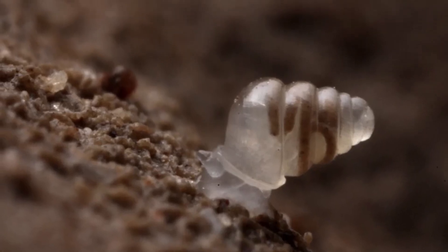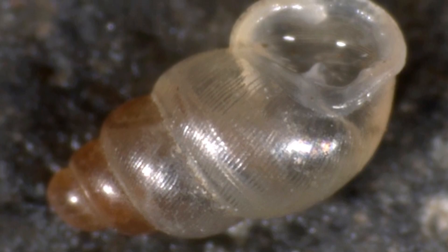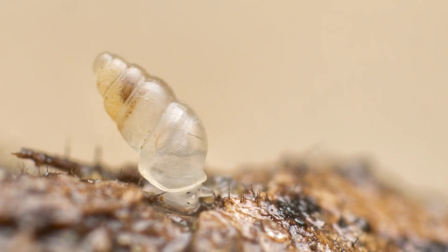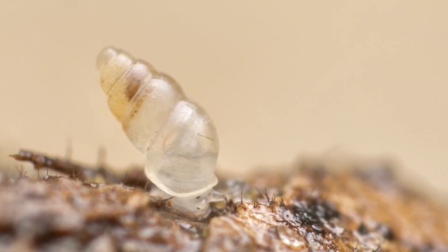Living in a world of permanent darkness, the snail has no need for vision or vibrant colors. Its otherworldly appearance isn't just for show — it helps it blend perfectly into its spooky surroundings, making it a true master of camouflage.